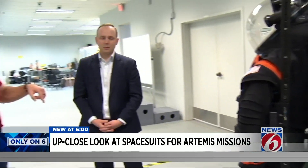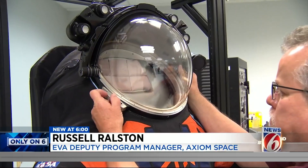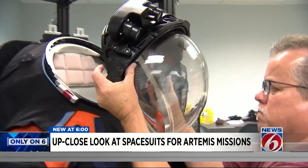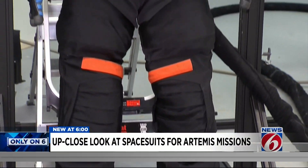How did everyone here at Axiom figure out or learn what works in space and on the moon? We've actually hired a lot of the industry's foremost experts, helping land a $228 million deal last year with NASA to build these spacesuits for the next EVA on the moon.